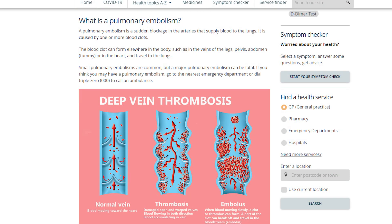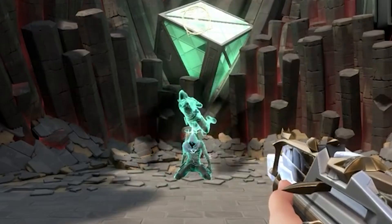This is called a pulmonary embolism. This is dangerous because the blood clot will stop fresh blood from moving into your lungs, and this can be life-threatening.